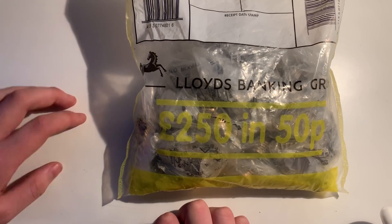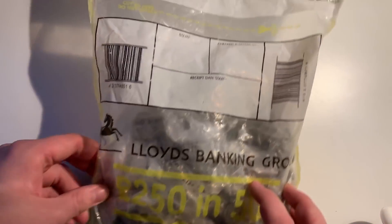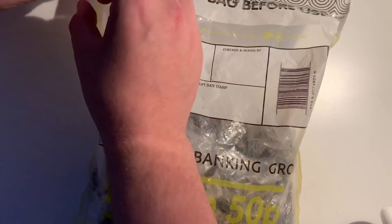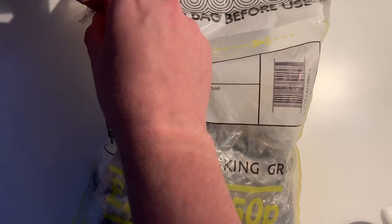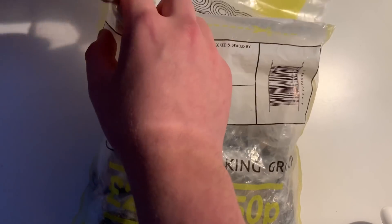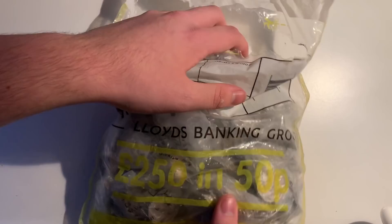Next week we're doing the 50p hunt versus Christopher — at the moment we're just working out scoring and all that. If you guys need anything from this video like the coins I get or accessories, make sure you check out our website, top link in the description.